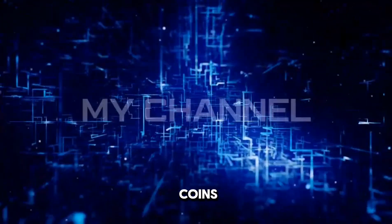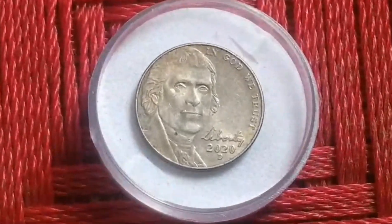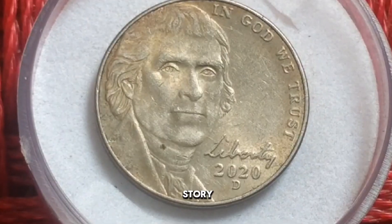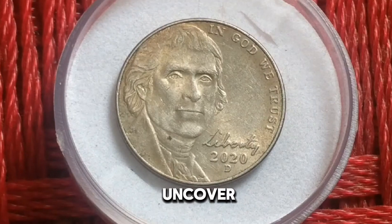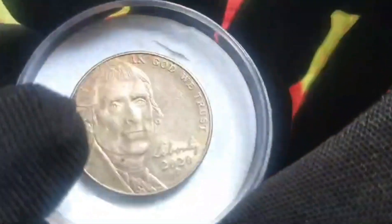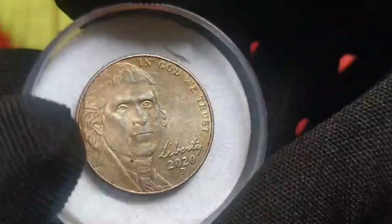Welcome to my channel Millionaire Coins. Hello guys, hopefully you are fine and healthy. Today, I will be unveiling the rarity of the 2020 US 5 cent coin, where we embark on a journey through the fascinating world of numismatics. We dive into the story of the 2020 US 5 cent coin — a humble nickel with a hidden value worth millions. What makes this seemingly ordinary nickel worth millions, and why is it highly coveted by collectors worldwide? Let's find out.